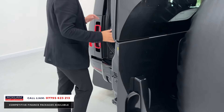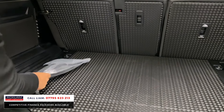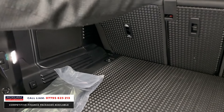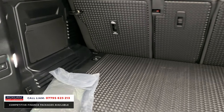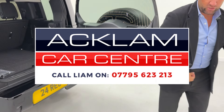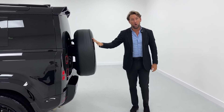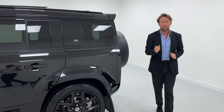This car is VAT qualifying. Air suspension button here as well. Huge boot space — that's the parcel shelf, it just flips in across the top, still in the bag. It'll go live on our website. It's brand new, done delivery miles, VAT qualifying, Urban Design XS. If you want to call me, the number's on the bottom of the screen. Thank you for watching.